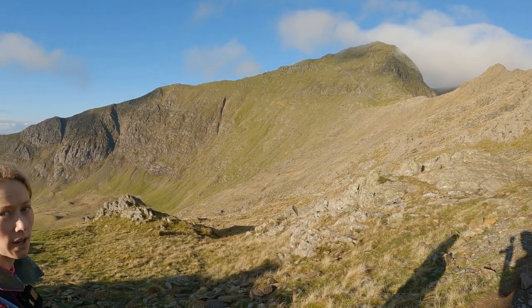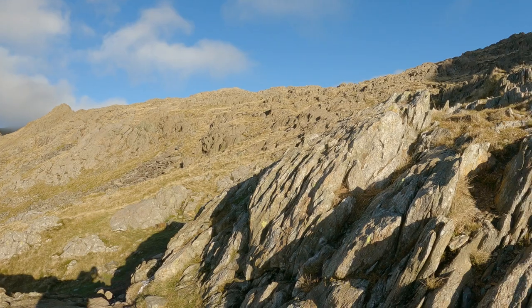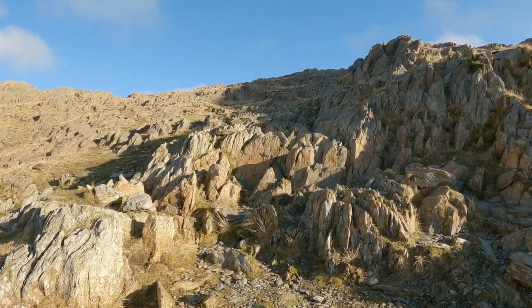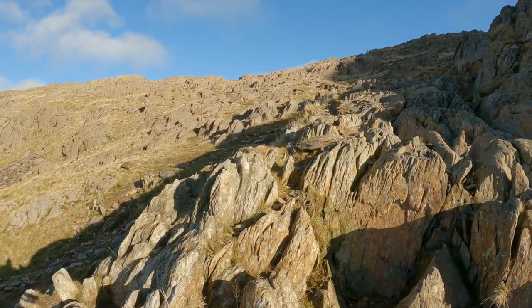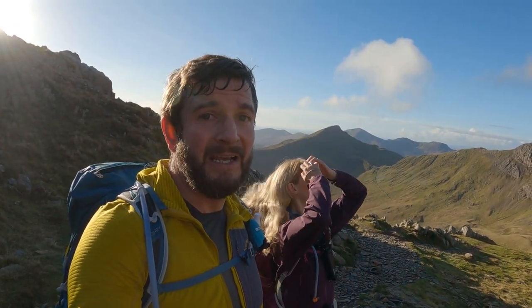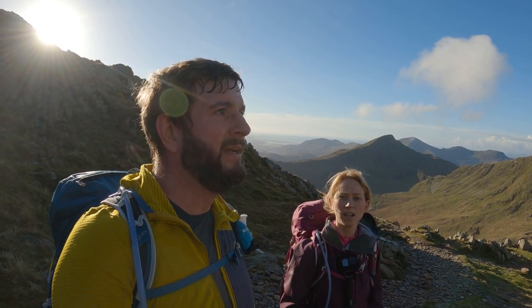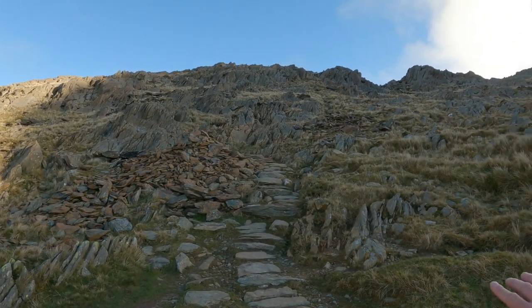A lot of people won't do this path because of this section — we'll show you exactly what it looks like so you can make your own decision. We'll tell you at the end how long it took from the bottom of the scrambly scree to the top. Avid subscribers will know that I don't do well on exposed, scrambly areas — Gary has tinnitus and vertigo and a fear of heights. We've come to a junction marked with a big cairn; to our right is Lliwedd and a scramble, and another way down onto the Miners Path.